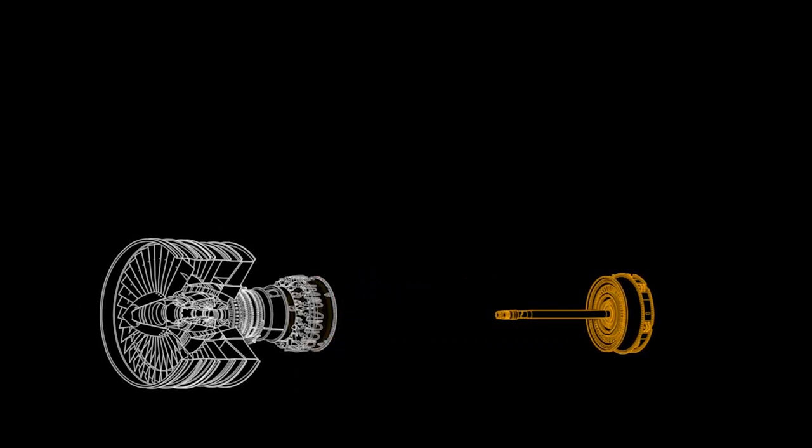In order to access the damper sleeve, we have to remove the LPT major module, module 53 — which is the LPT nozzle and HPT shroud module — and the HPT rotor. Once the HPT rotor has been removed, that's when we get access to the broken damper sleeve.